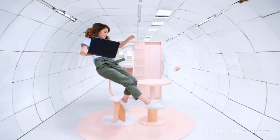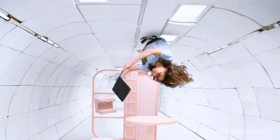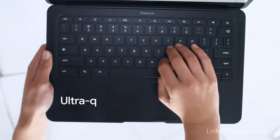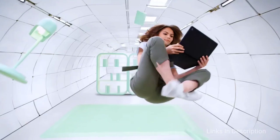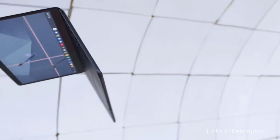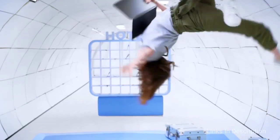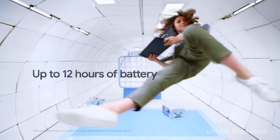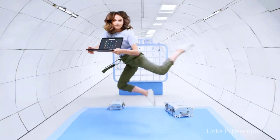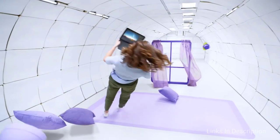What makes the Pixelbook Go such a good option is that it's durable and powerful enough to survive for several years — buy it if you're looking for a long-lasting laptop that will carry you through high school graduation and into college. Consider it for its super slim design, bright colorful display, great battery life, and solid performance. The only disappointment is the lackluster speakers.